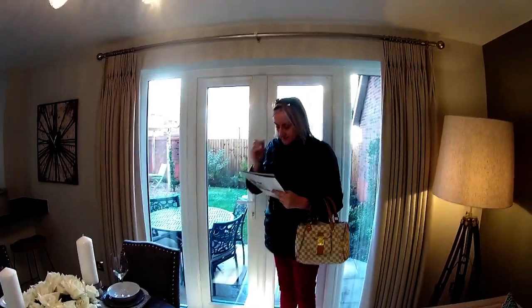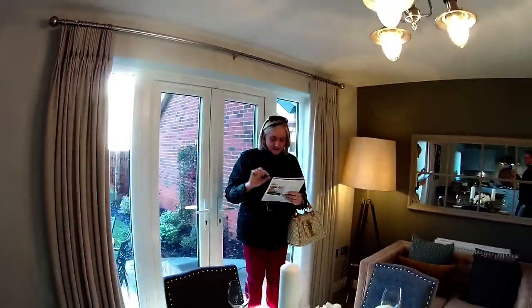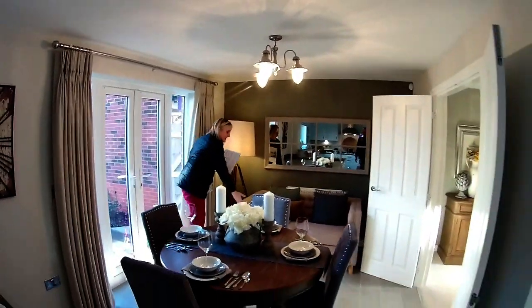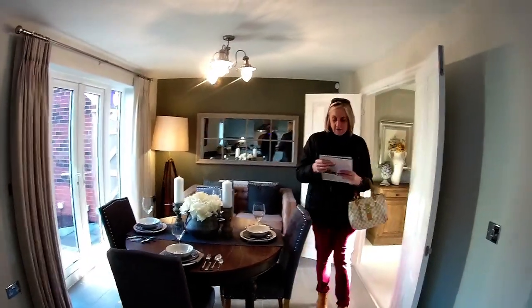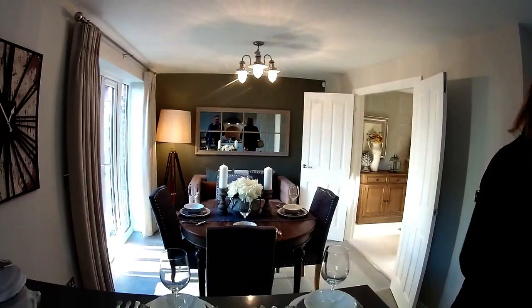Dimensions then: the dining area of this room is three metres seven by two metres eight. Nice that they've got a sofa in as well. Beautifully furnished — love it. And then the kitchen: four metres three by three metres two.